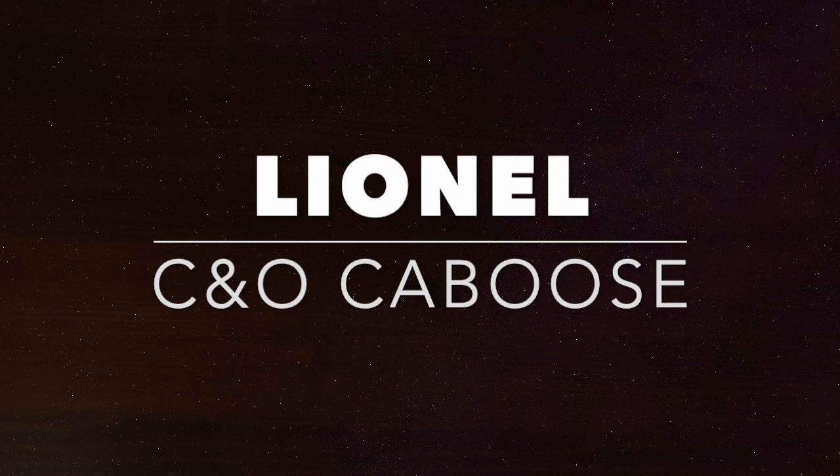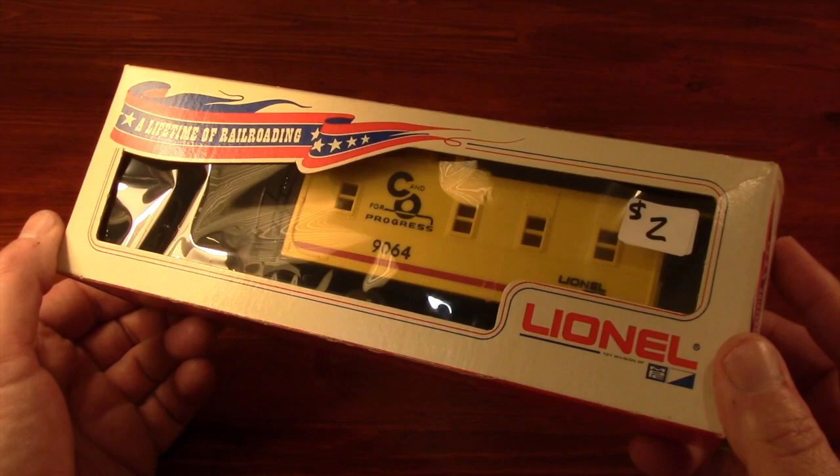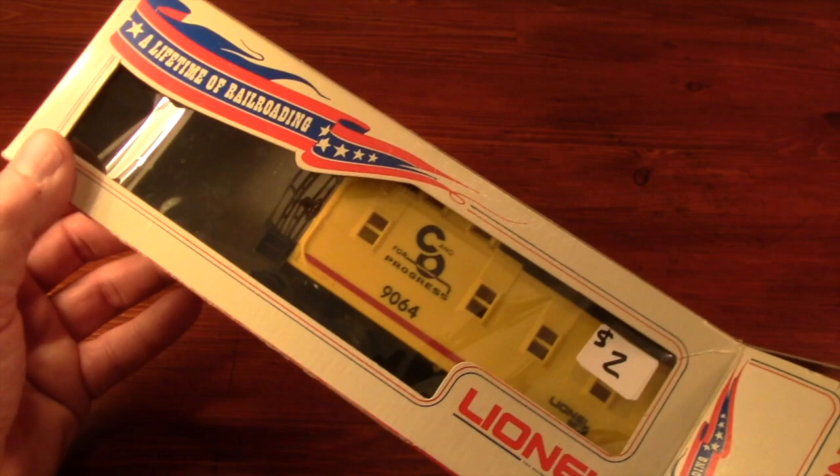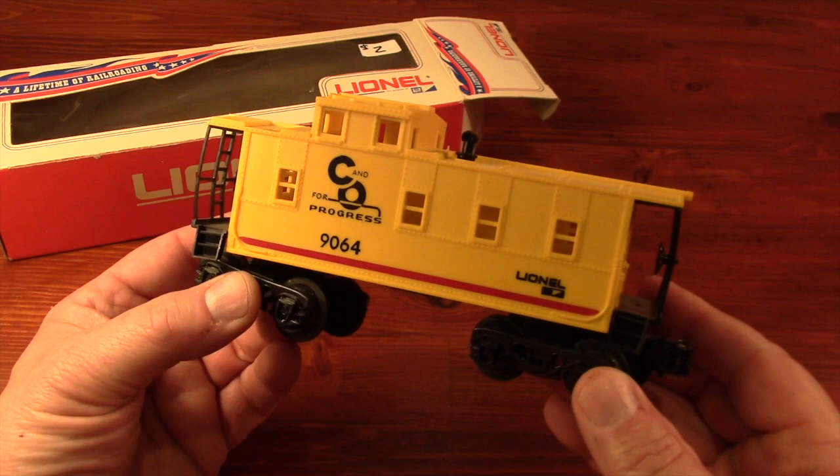Except for one special item that I'll share at the end, everything in this video was sold to me by Bill, including this little Chesapeake and Ohio caboose. It's not for me, but for a friend who is a Chessie System rail fan. For $2, what person from Southern Ohio could pass this up? It's in really good shape, and it even comes with a box.